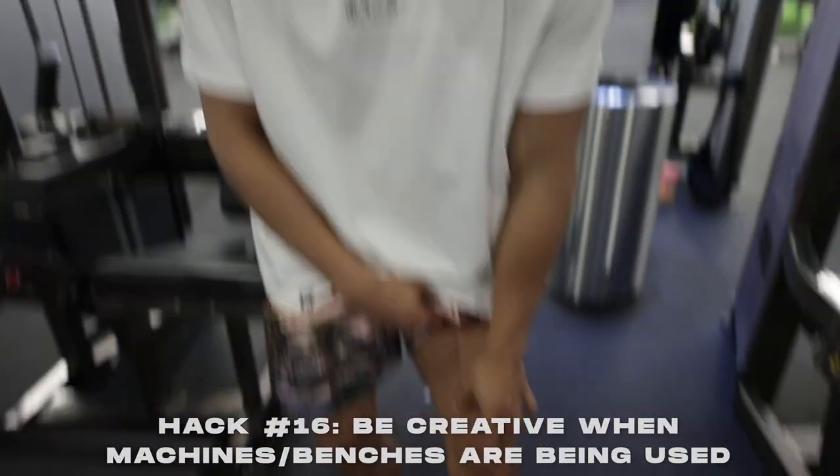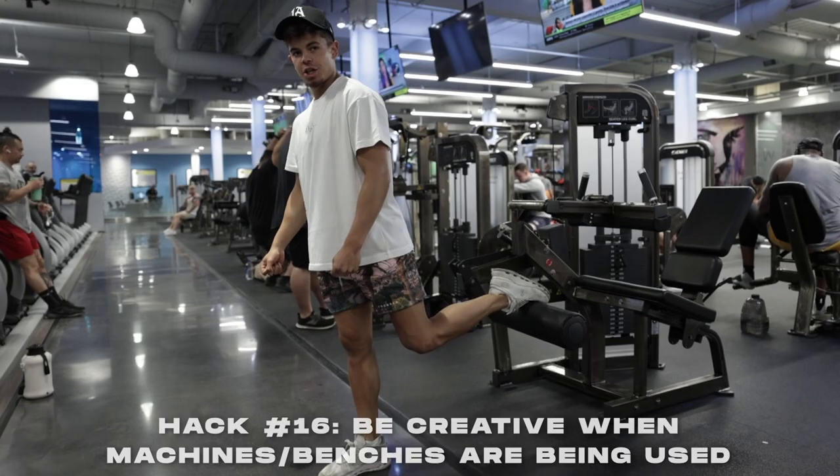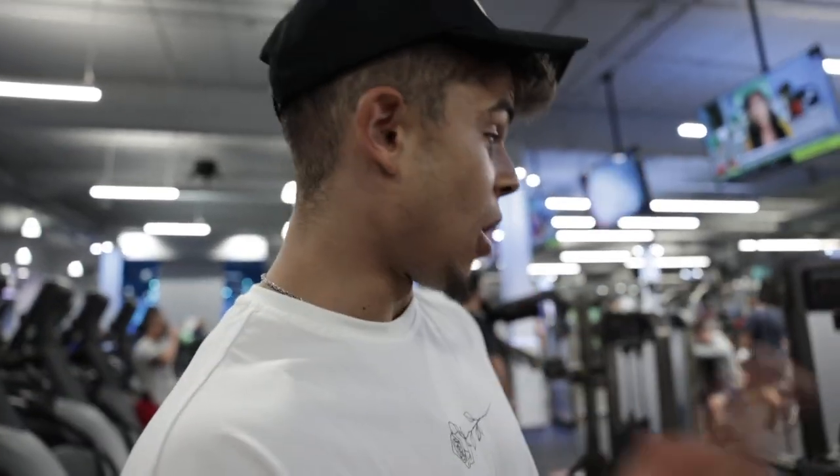It's leg day, too many benches are taken, and you're trying to do Bulgarian split squats to grow that teardrop. What do you do? Use a nearby rack or surface as a substitute bench. Also, if you want to do hip thrusts and there's no dedicated hip thrust machine, find a hamstring curl machine, get underneath it, and do your thrusting and pumping there.